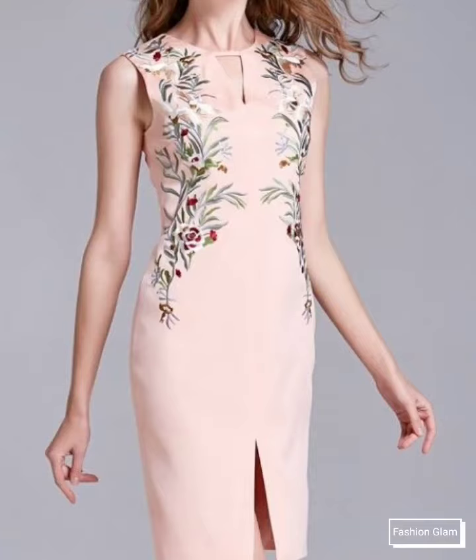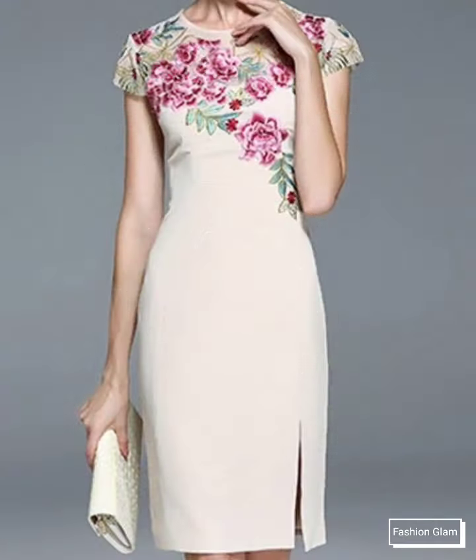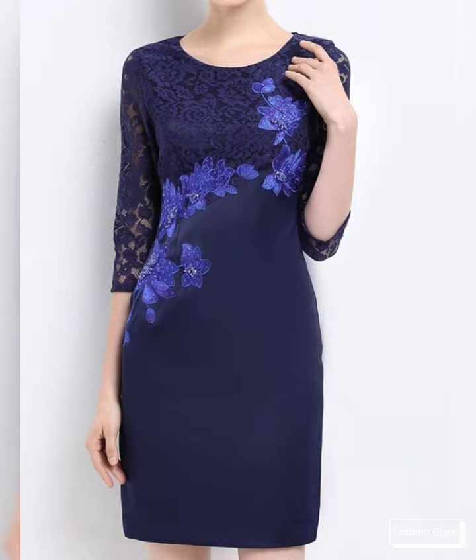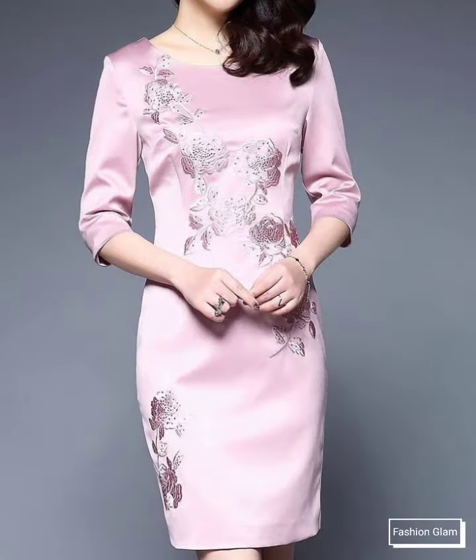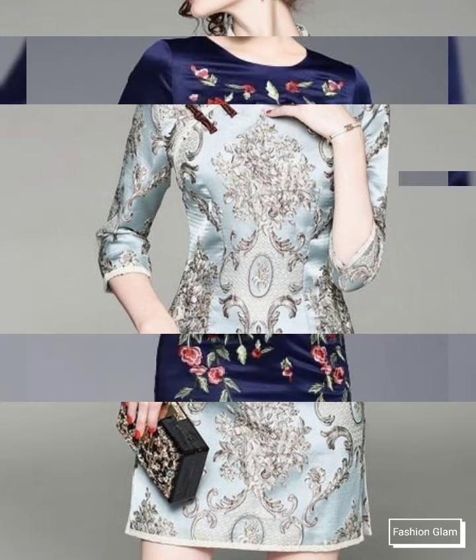Assalamu alaikum viewers, welcome back to my channel Fashion Glam. Here I am back again with another beautiful and awesome collection of women's formal wear and evening party wear — bodycon style shift and sheath dresses design ideas. These are all embroidered dresses collection, bodycon short dressy design ideas.